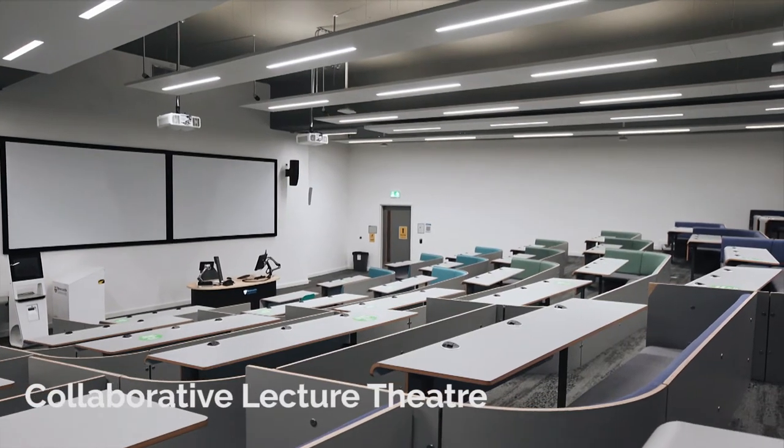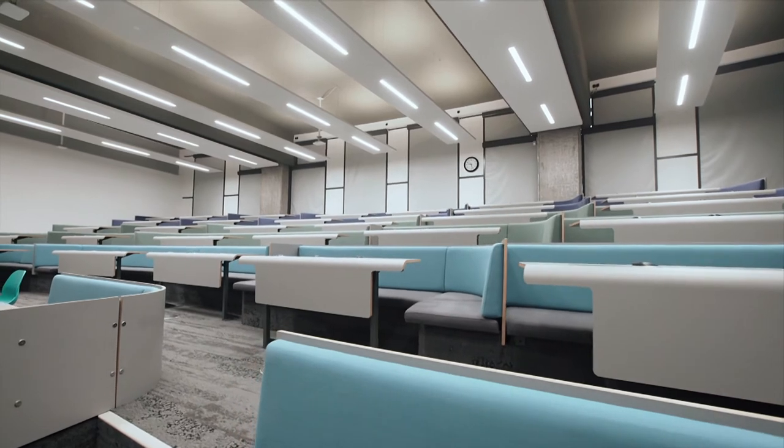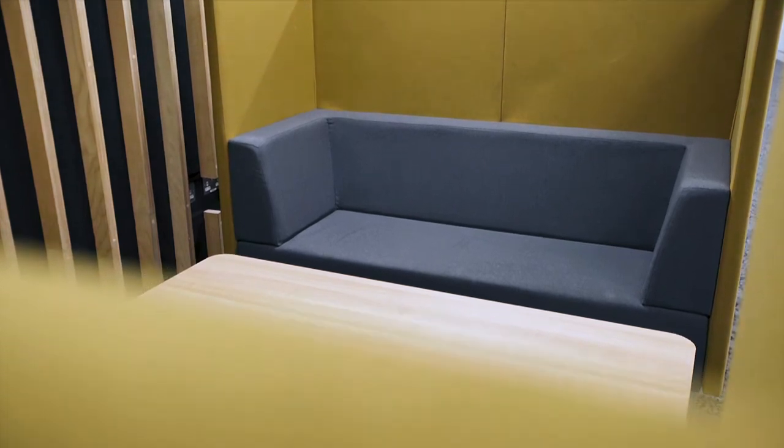Moving along we have our collaborative lecture theatre. It's a great space for lectures that involve group discussion or team-based activity and offers a unique learning environment. There are so many other spaces throughout the building where you can work with your peers on group work assessments, like in our study pods for example.